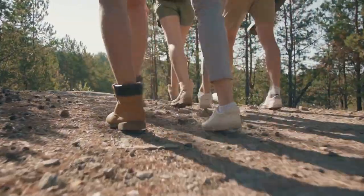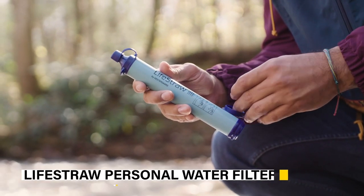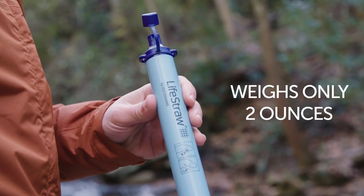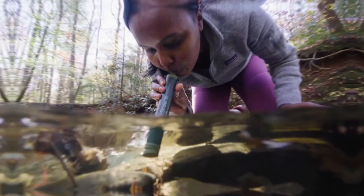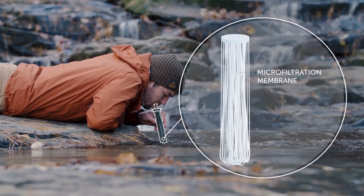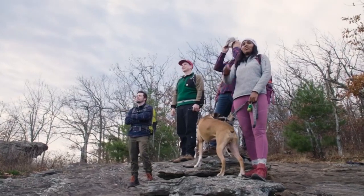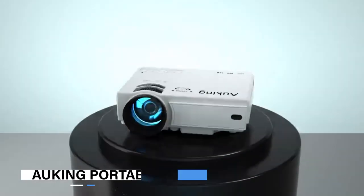Whether you're backpacking in the wilderness, exploring new hiking trails, or embarking on a camping trip, the LifeStraw personal water filter is a must-have for any outdoor enthusiast. It's the perfect solution for emergency situations and also great for reducing plastic waste by eliminating the need for bottled water. With its high capacity filter, you can easily purify water from rivers, streams, lakes, and even puddles — an affordable and effective way to ensure you always have access to clean drinking water.